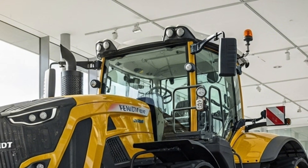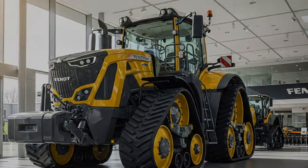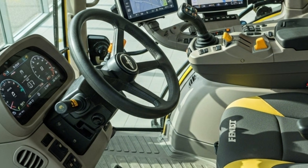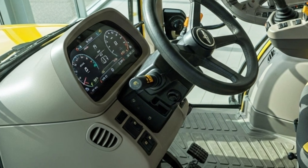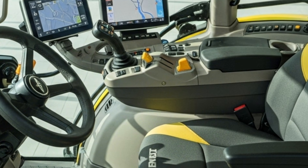Inside the cab, Fendt continues its tradition of offering one of the most comfortable operator environments in the industry. The cab is spacious, well insulated, and equipped with ergonomic seating that reduces fatigue during long workdays.